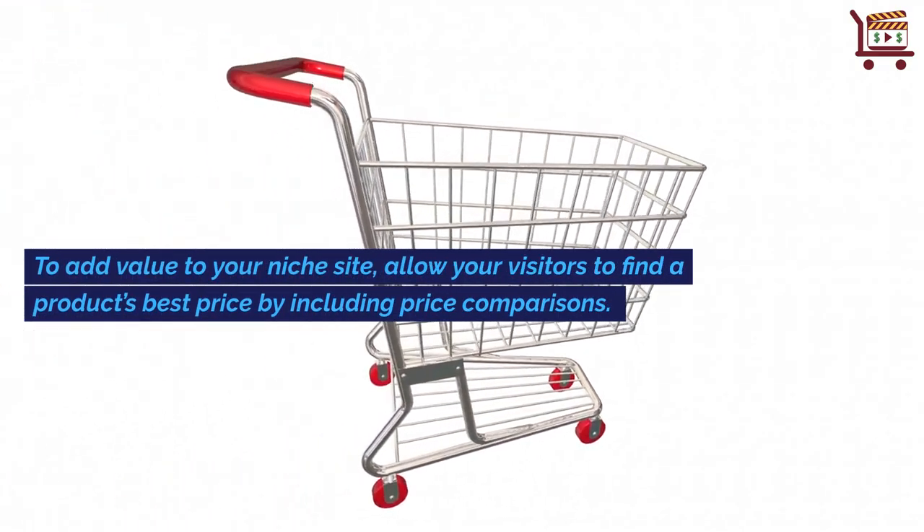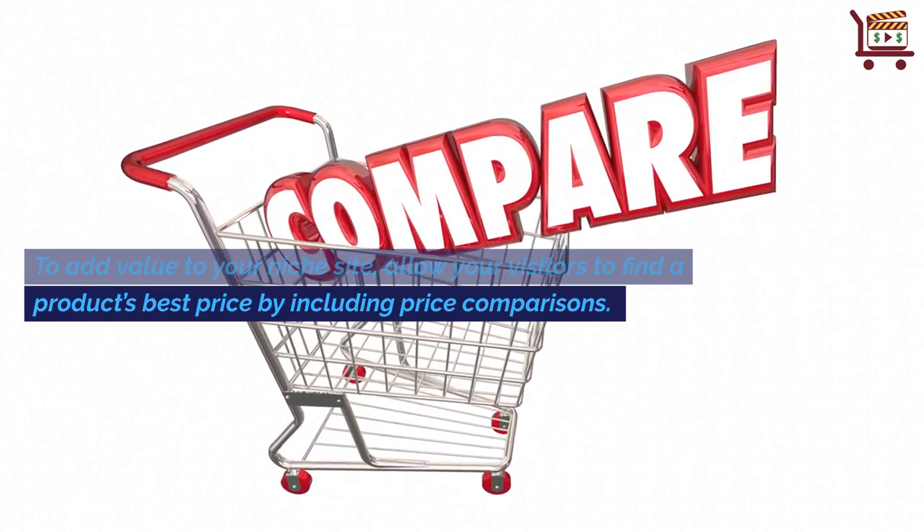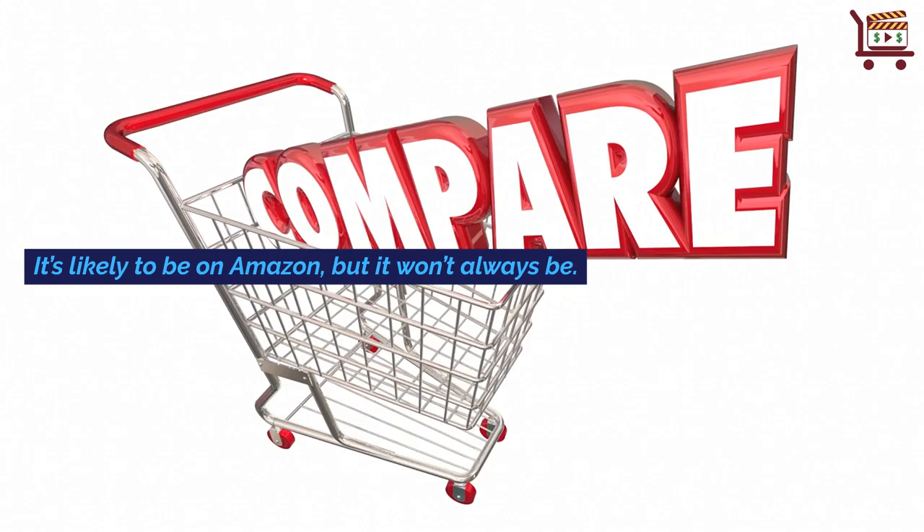To add value to your niche site, allow your visitors to find a product's best price by including price comparisons. It's likely to be on Amazon, but it won't always be.